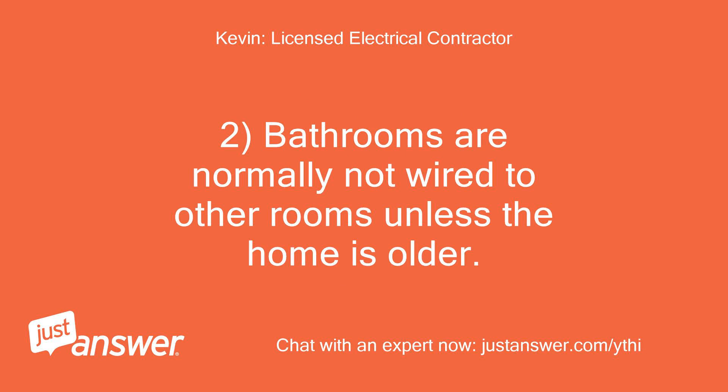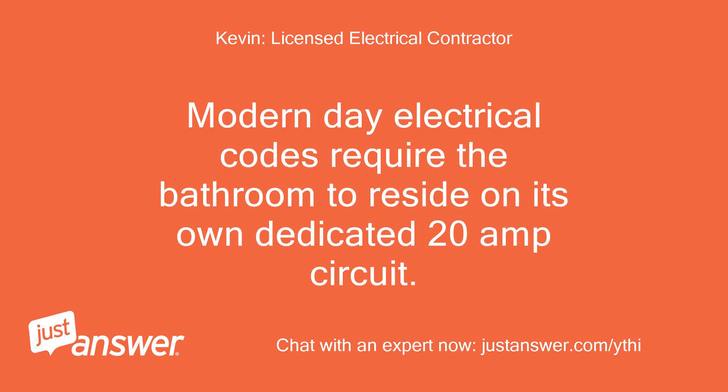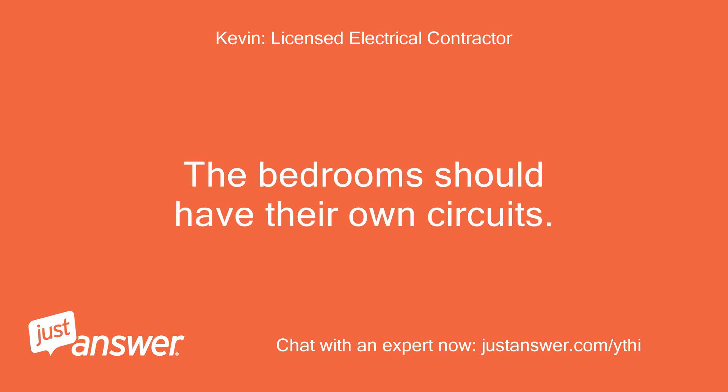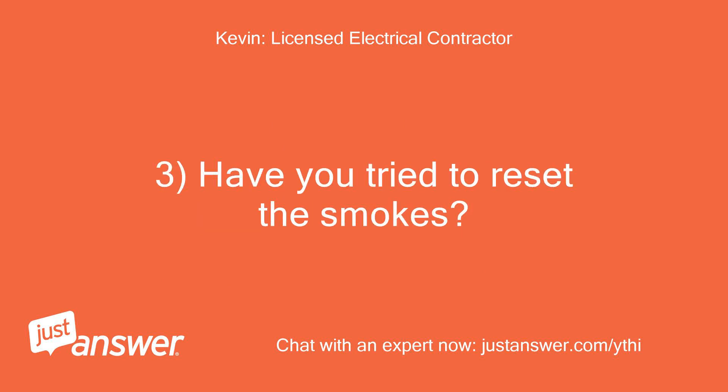Bathrooms are normally not wired to other rooms unless the home is older. Modern-day electrical codes require the bathroom to reside on its own dedicated 20-amp circuit. If the home was built in 2011, then the bathroom should have its own dedicated 20-amp circuit and not be connected to the bedroom, as that is a code violation. The bedrooms should have their own circuits. Have you tried to reset the smokes?